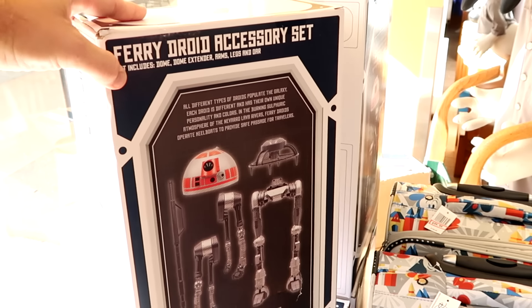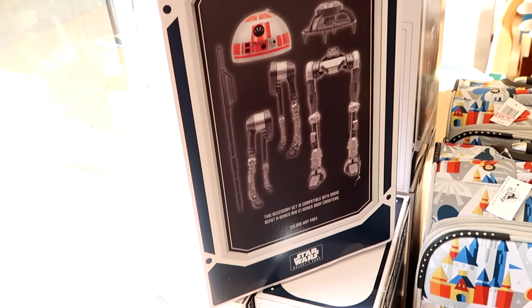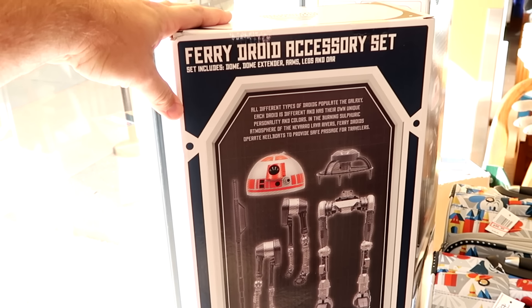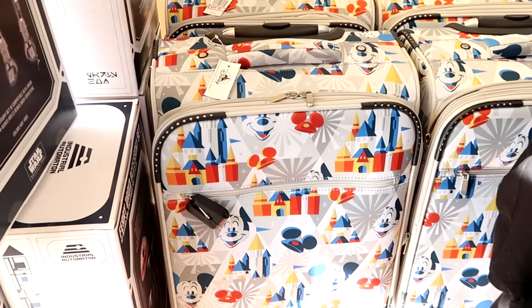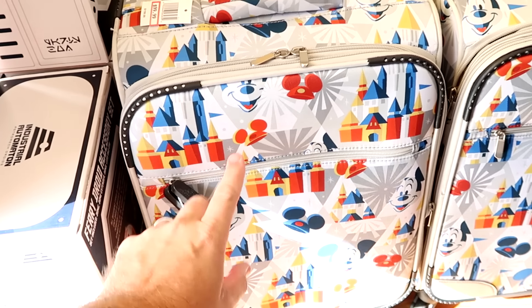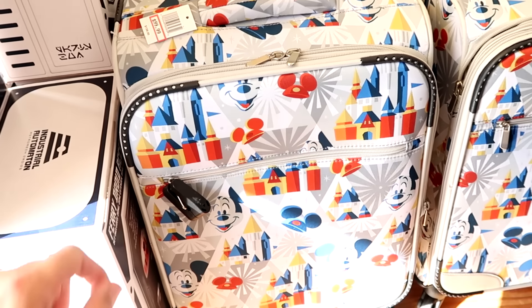Up front from Star Wars Galaxy's Edge, they have Droid Depot Fairy Droid Accessory Sets for only $14.99 from $65 — you get the dome, dome extender, arms, legs, and the body. They also restocked carry-on size suitcases with Mickey ears and Cinderella Castle designs that have a locking mechanism, priced at $100 down from $160.